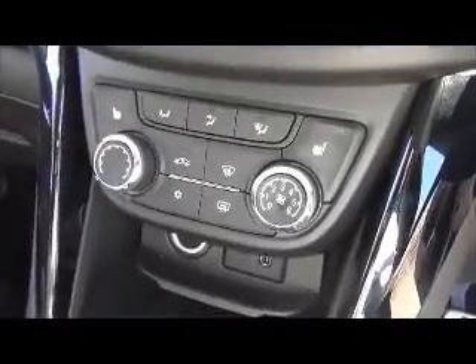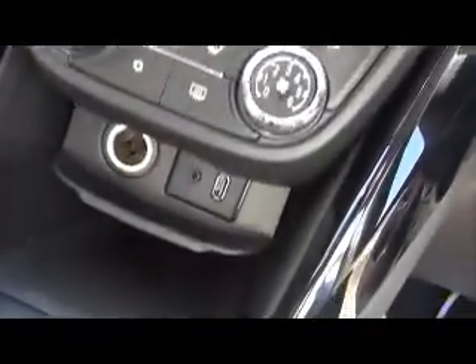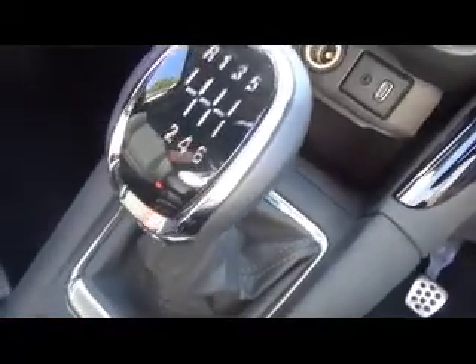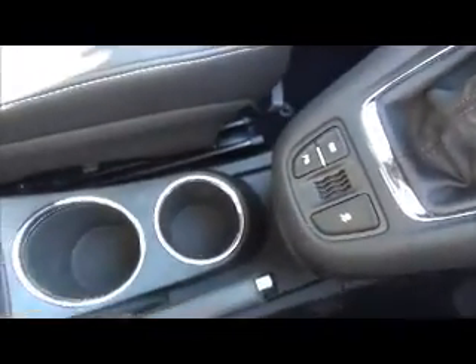Down the centre we have the air conditioning controls and the heated seat controls for the driver and passenger. We also have USB and auxiliary connections for audio. There is a six-speed manual transmission, stop-start controls, parking sensor controls, a twin cup holder, and a centre armrest for added comfort.